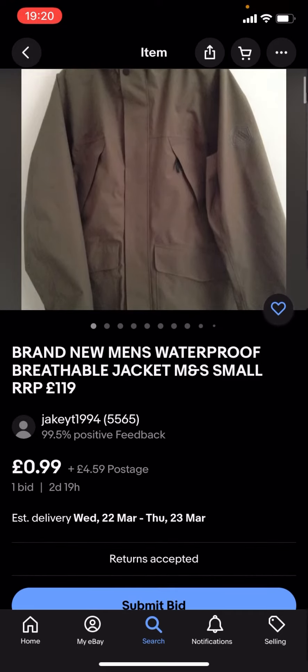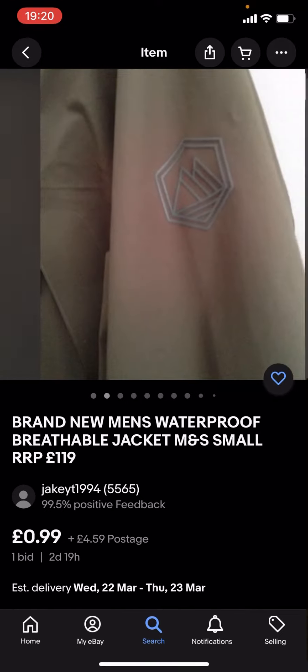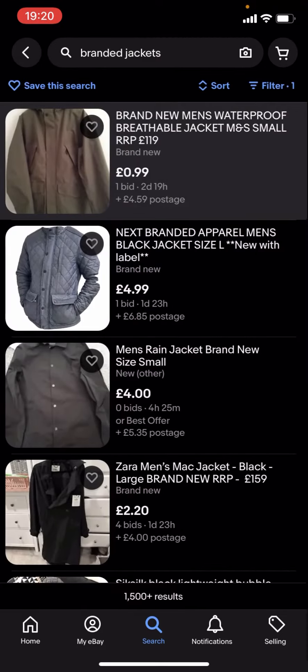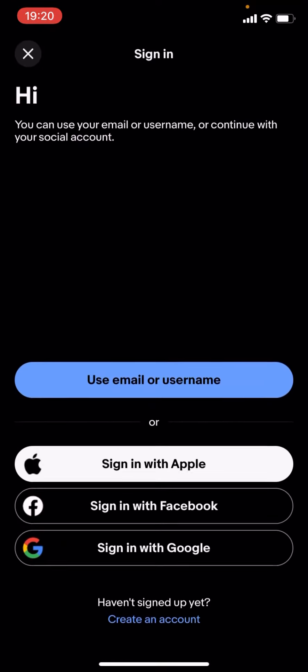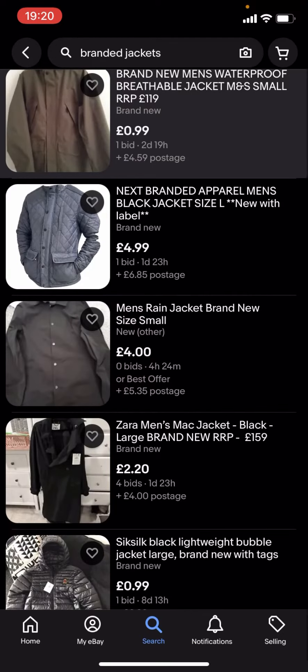This one is 99p with £4.59 postage. The problem with this is that you've got the price but you've also got the postage on top, which takes it over £5. So if you want it to be £5 or less, you'll need to account for that.